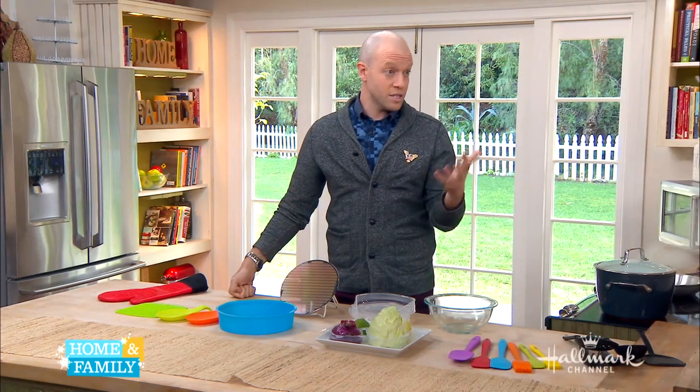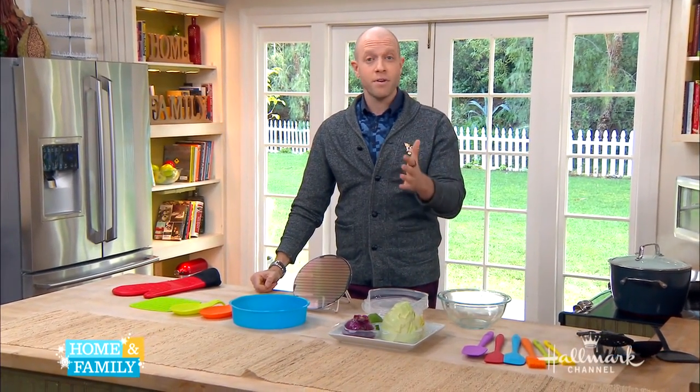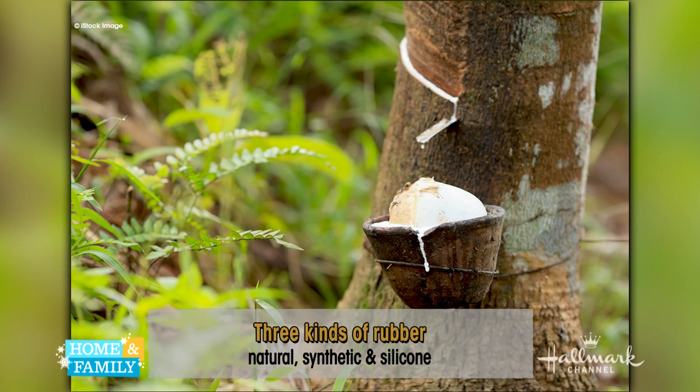Let's talk about what rubber is. There are actually three kinds of rubber. The first one is natural rubber, which comes from a tree called Hevea brasiliensis. You cut the tree, the sap runs out — that is actually latex. That's what latex comes from.